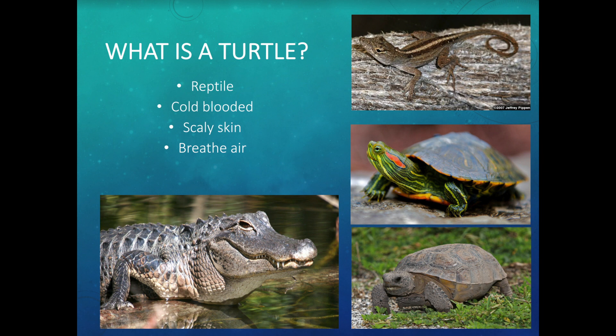A reptile is cold-blooded, so it relies on the outside temperature to regulate its own body. That's why you see a lot of reptiles out sunning themselves. Down here we have a lot of iguanas — they look like little mini dinosaurs. When it got really cold in January, they actually posted an advisory about falling iguanas because it was so cold they would fall out of the trees. If it gets too cold, reptiles can't move.